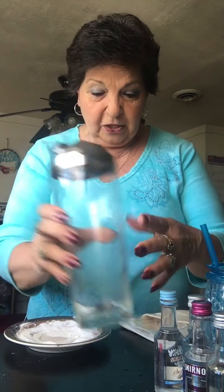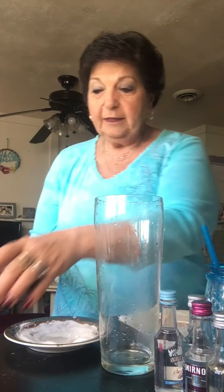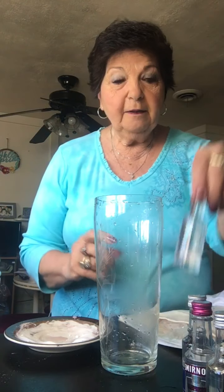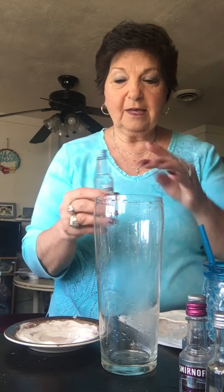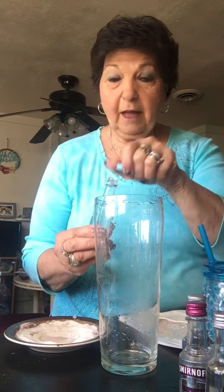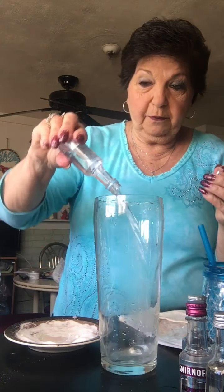Maybe get rid of some of this weight that I've gained along with everybody else. I have my shaker all ready. The version of my quarantini is going to be with any flavored vodka that you like — you could use plain vodka. I've been receiving all kinds of little gifts, so I've gotten a whole bunch of different flavored vodkas. I'm going to use a pineapple coconut vodka — the flavors are unbelievable.